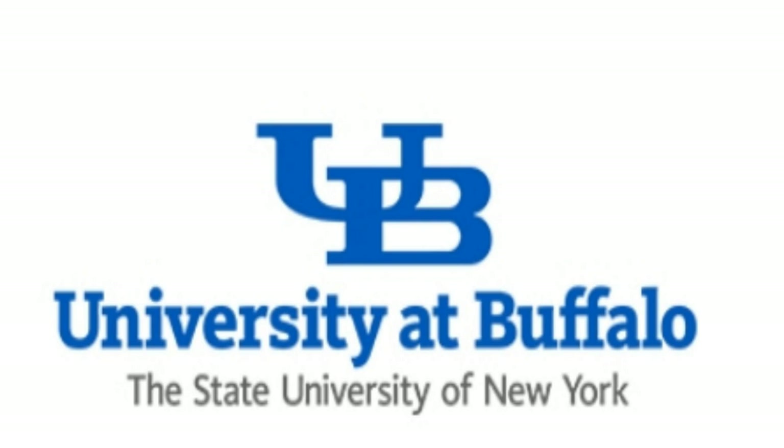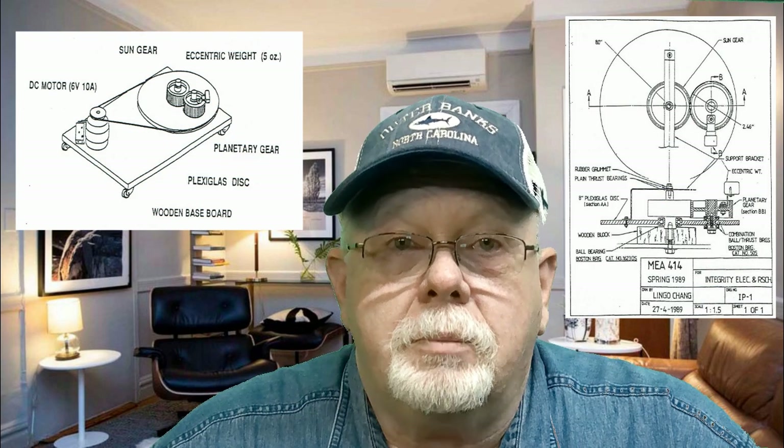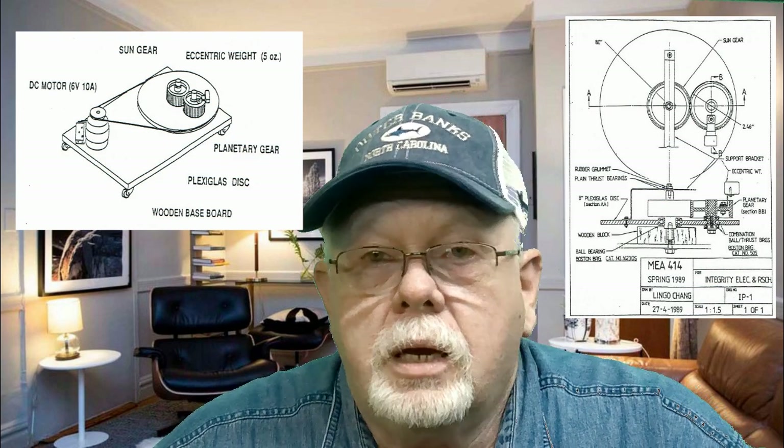Thorntson's claims weren't just anecdotal. Researchers at SUNY Buffalo — the State University of New York in Buffalo — successfully replicated his Ezekiel Drive, providing real-world academic validation. But shortly after, universities across the U.S. reportedly received unofficial warnings about inertial propulsion research and potential funding jeopardy. It wasn't a formal on-the-books directive, but the message was sent loud and clear: back off.